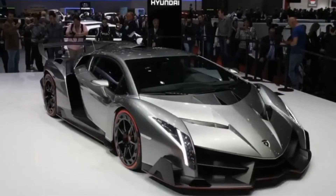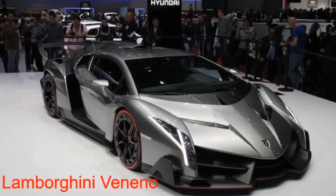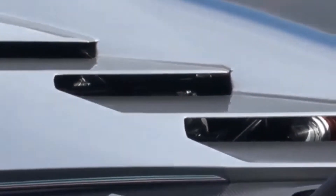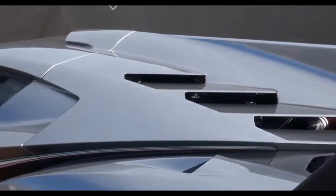In 5th place on our list we have the incredible Lamborghini Veneno. The cost of this car is 4.5 million dollars. This car was built in 2013, and its first appearance was at the Geneva Automobile Salon of 2013, honoring the 50-year anniversary of the company. Only 3 cars of this kind were ever made.